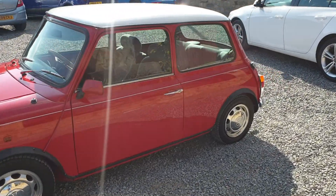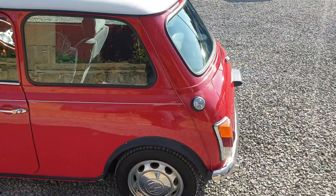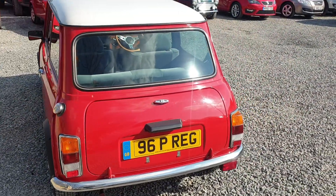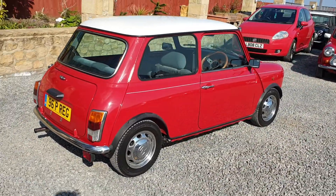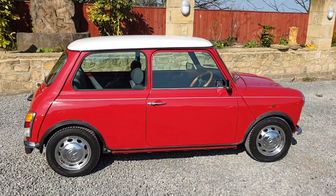This car is a Japanese import and has recently been brought into the country. Japanese import Minis come in far better condition than their UK counterparts and are virtually rust free, due to salt-free roads and a hot climate. They were still made in the same UK Longbridge factory alongside UK Minis, then exported all over the world including Japan, which is where this car was purchased and brought back over.